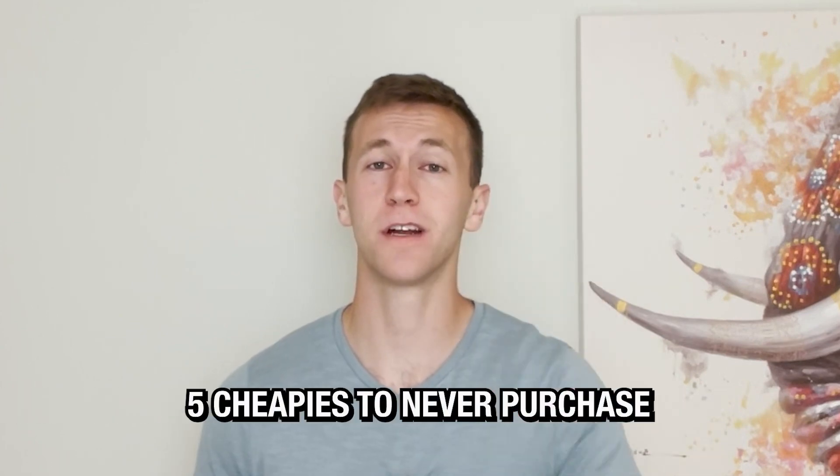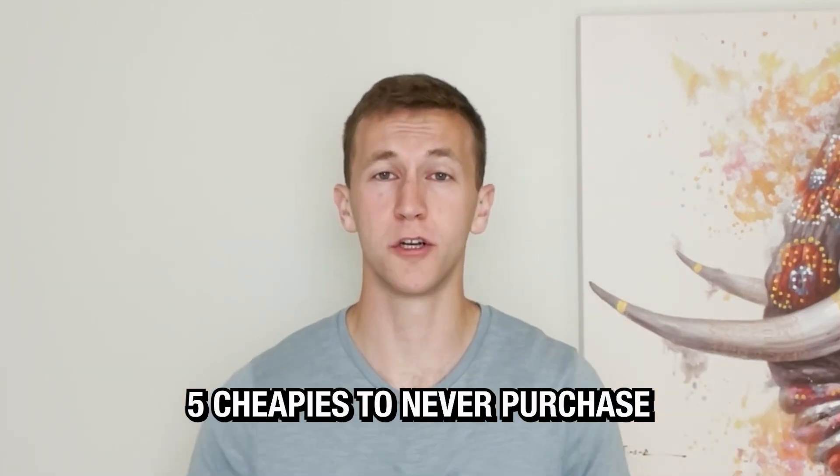Just save your money guys. Hey, it's Austin from Assewn Aroma here. Let's jump right into this review of the five cheap fragrances that I wish I never would have purchased. I'm going to describe their smell and performance and let you know why you don't need them.